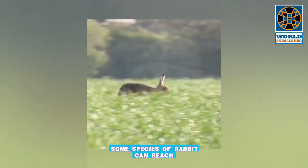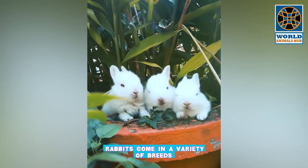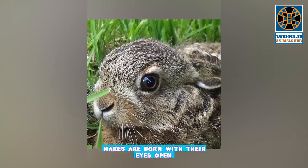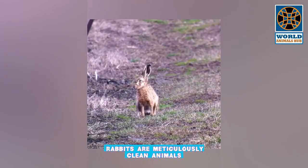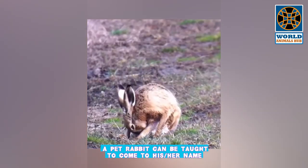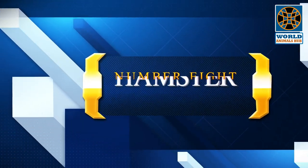Using their powerful hind legs, rabbits move by hopping, and some species can reach speeds of 35 to 45 miles per hour. Rabbits come in a variety of breeds, shapes, and sizes, and each bunny has its own unique personality. Rabbits are meticulously clean animals and easy to house train. Much like a dog, a pet rabbit can be taught to come to his or her name, sit in your lap, and do simple tricks.